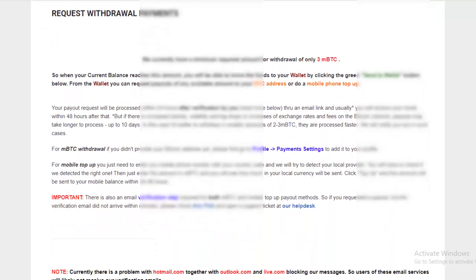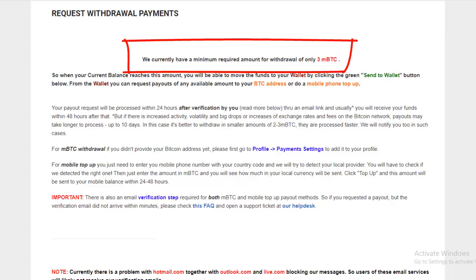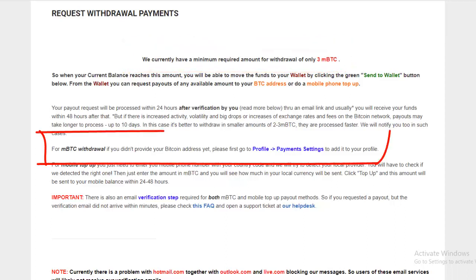That's as difficult as it gets to start mining Bitcoin with Computta. One other thing to point out: before you're able to withdraw your BTC earnings, it has to reach 3 mBTC before you can do that — that takes a little while in my experience. You also want to make sure you have included your BTC withdrawal address. When you request a withdrawal, only withdrawals of 3 mBTC will be allowed, and you need to go to your profile payment settings and copy-paste your BTC address in there.